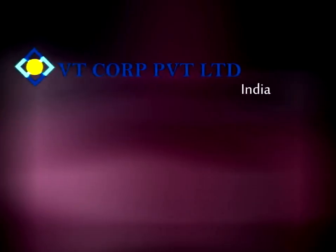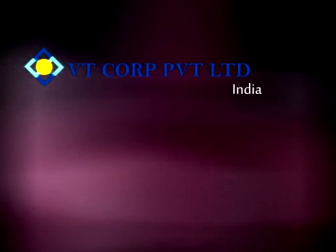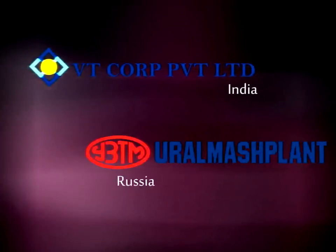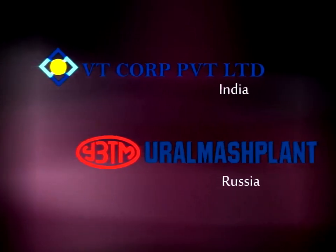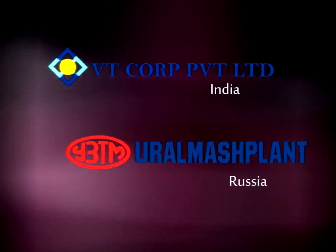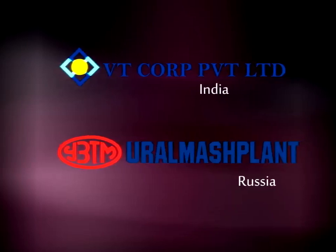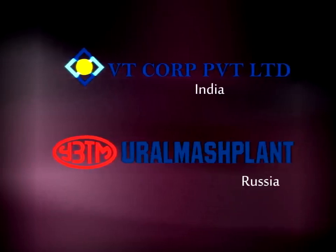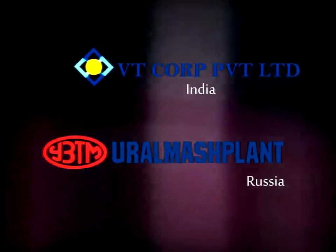VT Corp is executing the basic and detailed engineering of the entire plant in collaboration with Ural Marsh, Russia. The project management and site supervision are taken care of by VT Corp. The core equipment of the indurating machine is supplied by Ural Marsh, Russia, and a significant indigenous content is sourced from VT Corp, India.